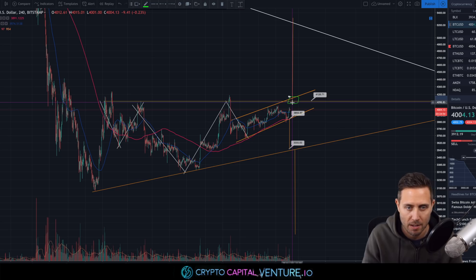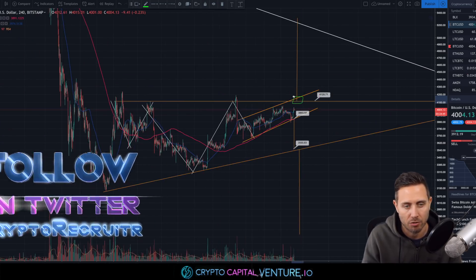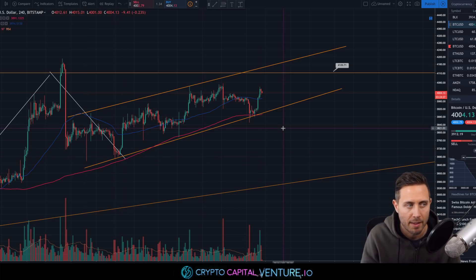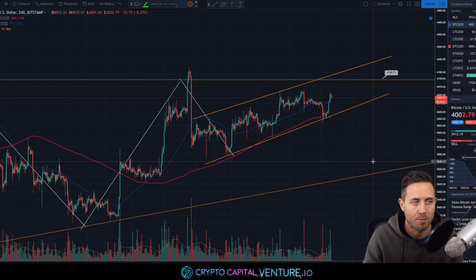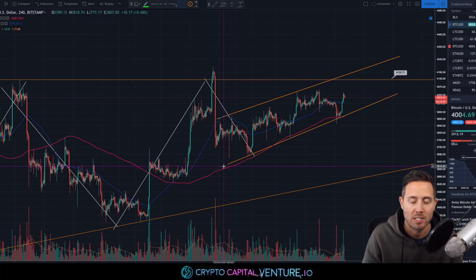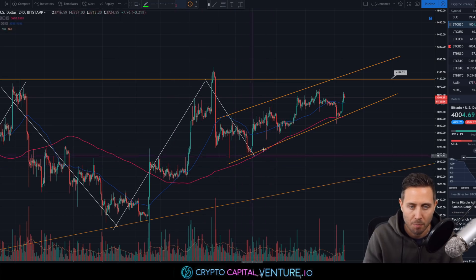I also want to talk about some downside targets. We have this rising wedge that Bitcoin has been within since the end of February — almost exactly a month. Many people have been waiting to see if Bitcoin breaks above $4,100, but it's important to anticipate the opposite: Bitcoin actually breaking down. We need to be ready for areas of support because things could get messy quickly. Right now, confluent with the 200 EMA — a very important indicator for Bitcoin — is the bottom of this rising wedge. Bitcoin has stayed above that 200 EMA since the beginning of February.